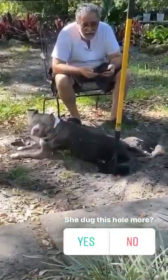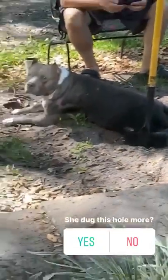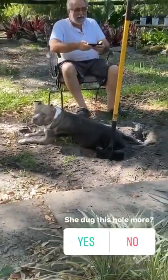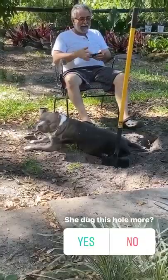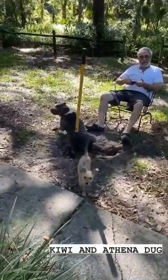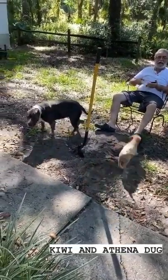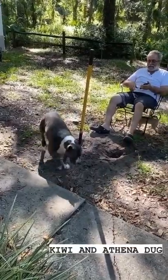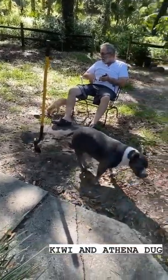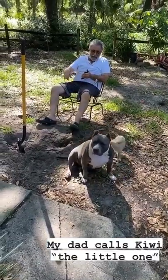She's sitting in the hole that she dug — or my dad dug the hole for her. Dad, did you dig that hole for her? He said he dug it more for her, but covered it up and put the shovel there so nobody would step in it and hurt themselves. Oh Athena, are you okay girl? She dug this one now.